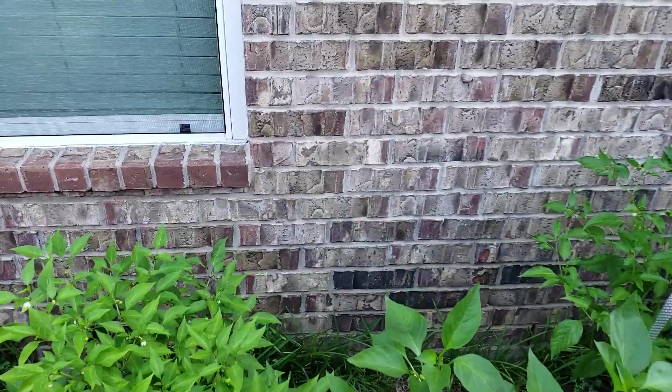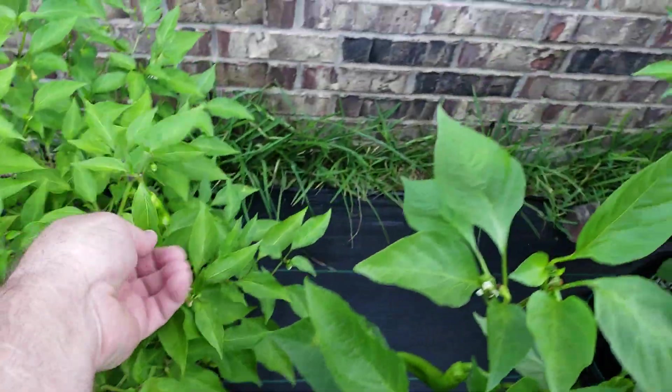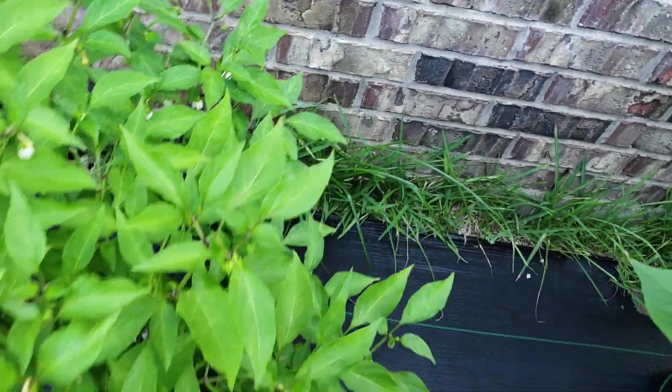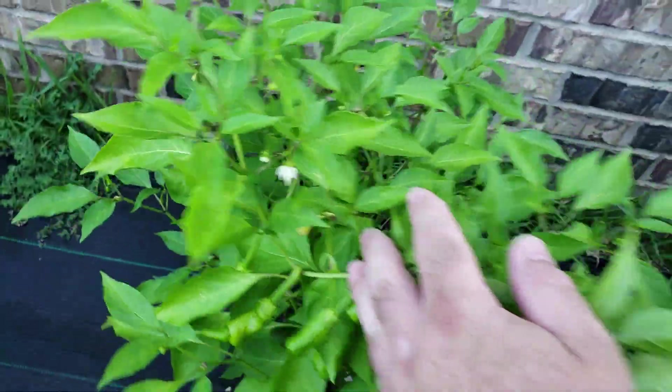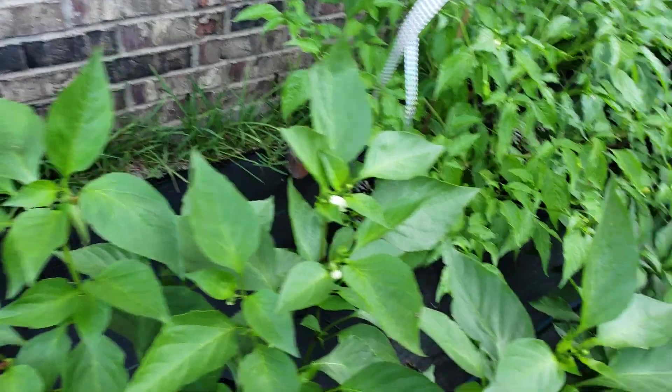If I can get through here — these are the Peter Peppers. Got a bunch of different phenos and stuff on that. See how they all turn out.